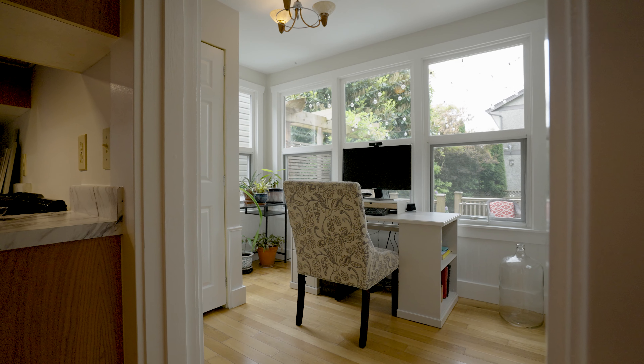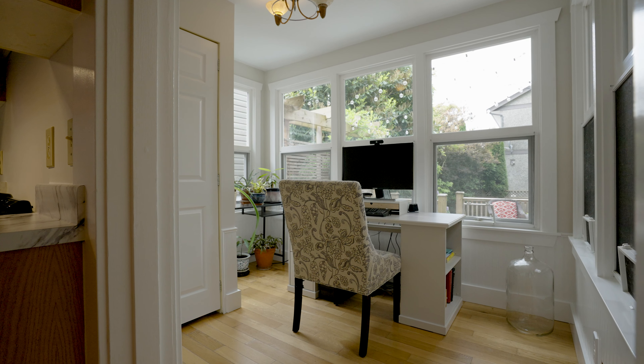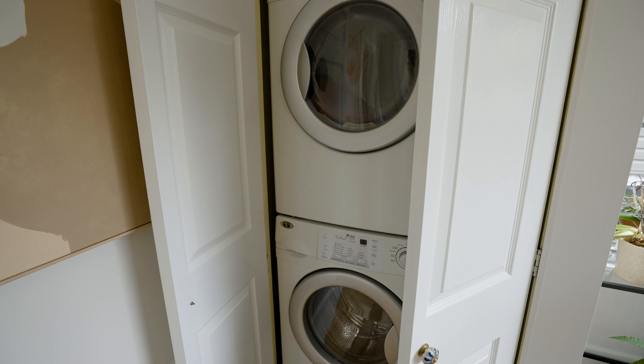Also off the kitchen is the sunroom or den. It's perfect to set up a home office. It also has your washer and dryer tucked into the closet.